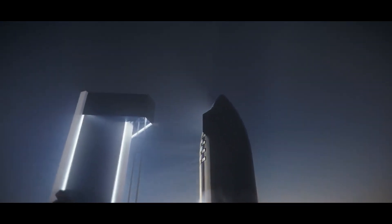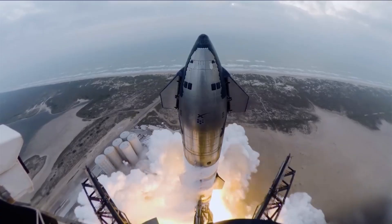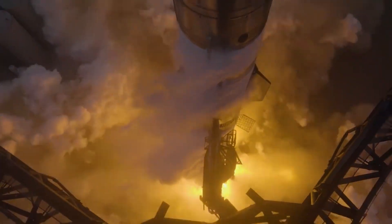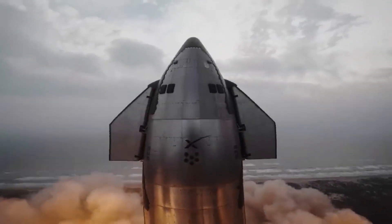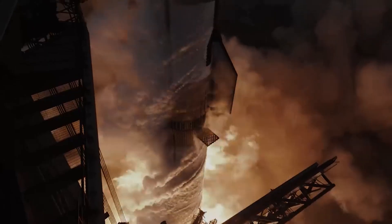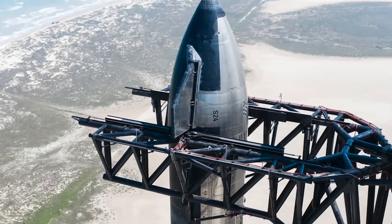During its third integrated flight test, Starship demonstrated remarkable performance in all areas. Nonetheless, like any complicated mission, there were some things that didn't go according to plan. Let's take a closer look at the mission.